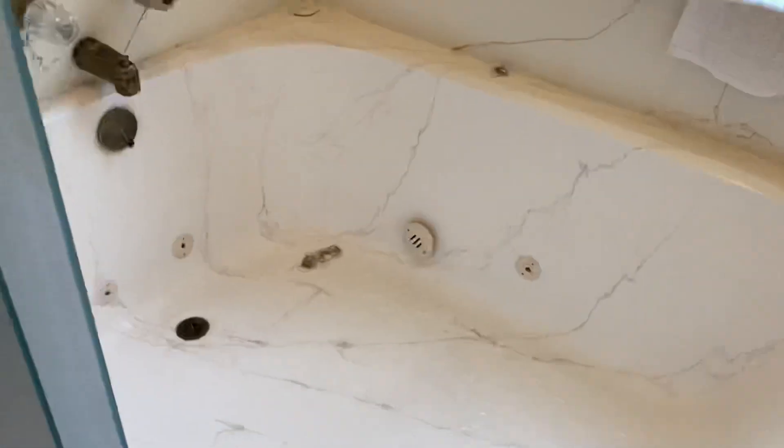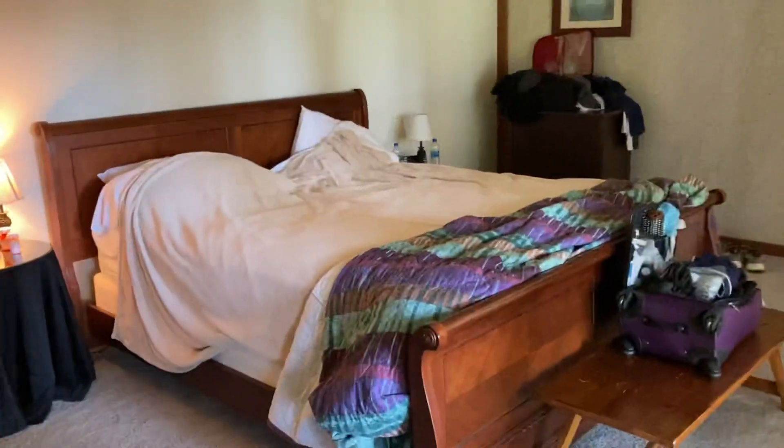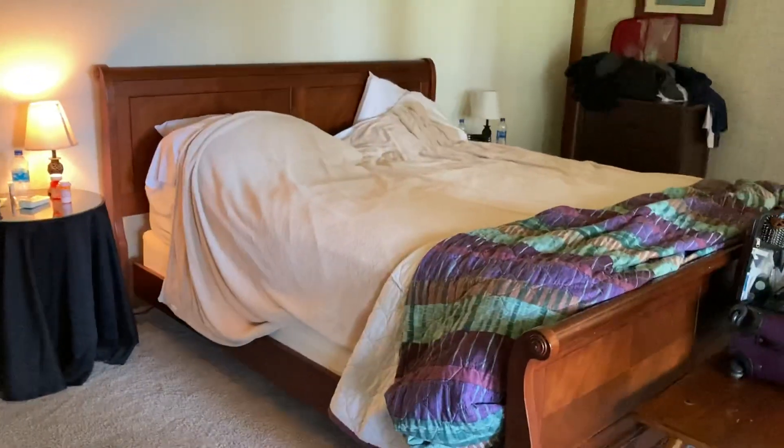Jacuzzi tub — we're not going to use it because it's usually filled with algae inside the pumps. And then there's a fireplace — we're not using that either. Master bedroom. It's a little messy.